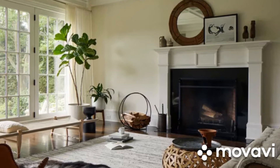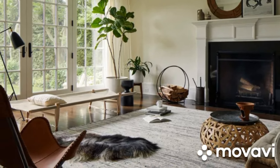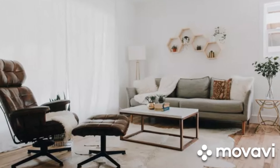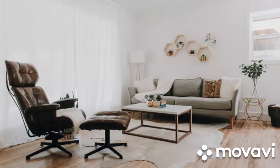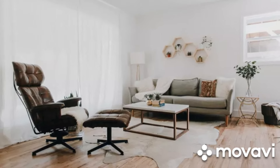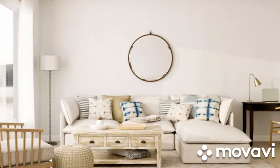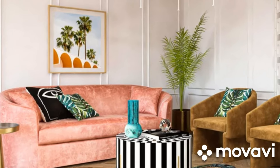And there you have it, folks! With these small space living room ideas, you can transform even the tiniest of rooms into a stylish and functional oasis. Remember, it's all about creativity and making the most out of every inch. If you found these tips helpful, be sure to give this video a thumbs up and subscribe to our channel for more home inspiration. Thanks for watching, and Happy Decorating!